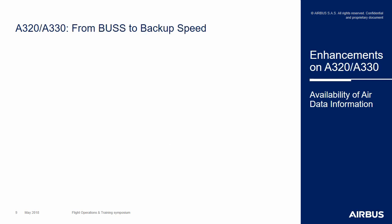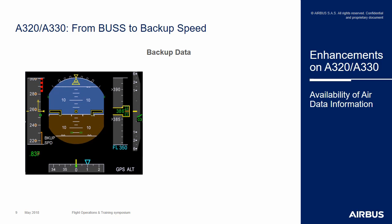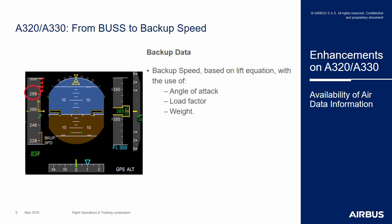Regarding the A320 and A330, the system similarities are a bit less close, so it will be possible to push the design up to a certain level with some restrictions compared to the A350 design. Starting from what exists on the A320 and A330 — the backup speed scale that can replace the speed coming from the ADR — the backup speed scale will be replaced by backup speed and backup altitude in the same manner as the A350, using the same set of parameters: angle of attack, load factor, and weight.